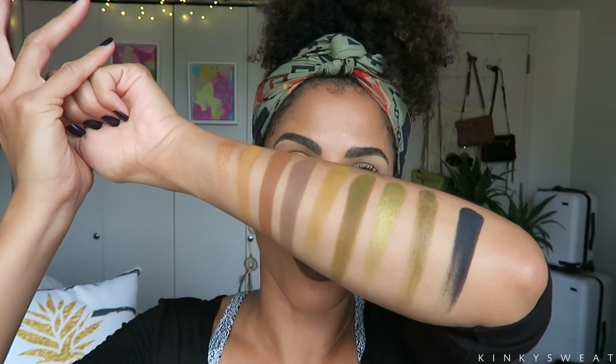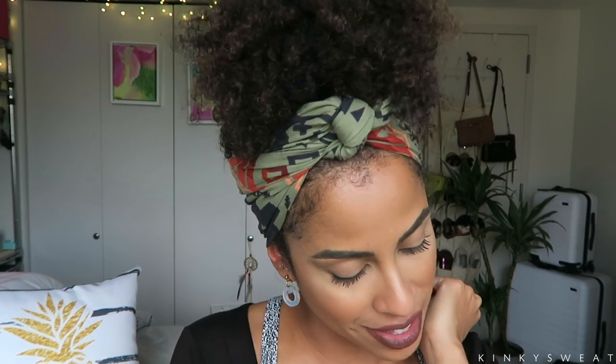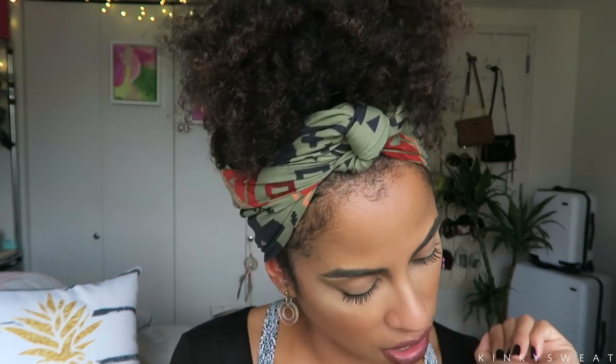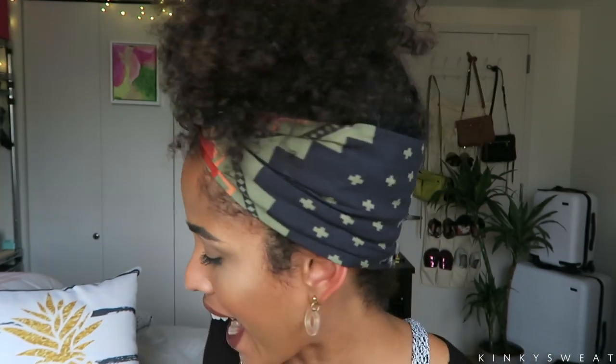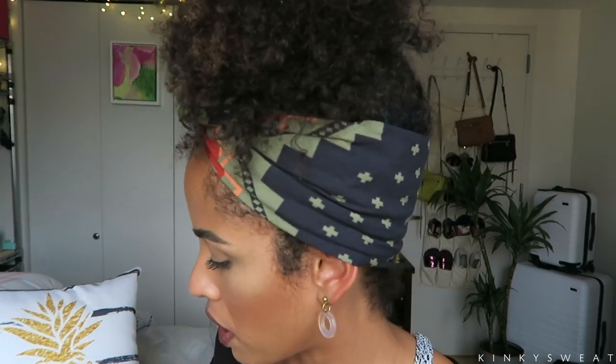So here are the swatches from the Gemini palette by Melt Cosmetics. I already love this palette, and I find that these are one of the best olive shades that I've used. The other good olive shade I had used was from the Morphe 39A palette, but that palette's so big. You'll see in a minute when we do this olive eye look.